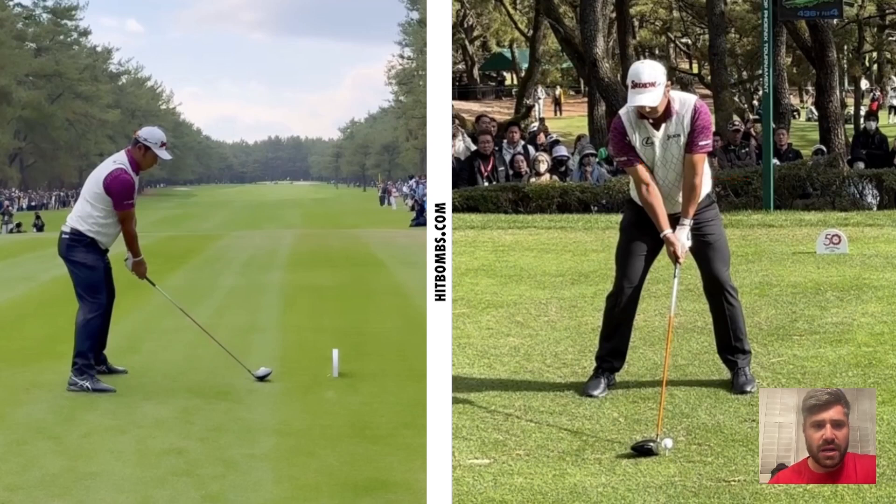Grip follows the trend of weak left hand grips. You can see that logo on his glove points at the target — I would definitely classify that as a weak left hand grip, and the V points up inside his right shoulder. Overall it's a pretty weak attachment. When I coach these elbow alignments into players, a lot of times they get worried their grip is going to get too strong. Hideki does a great job of managing that grip from getting too far on the stronger side of the spectrum.